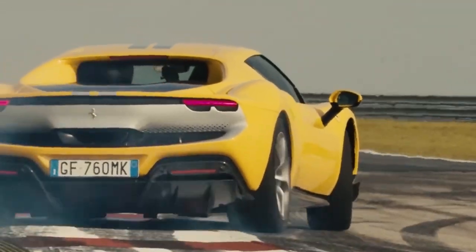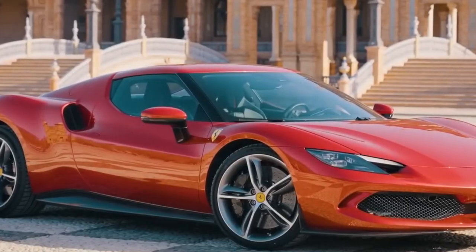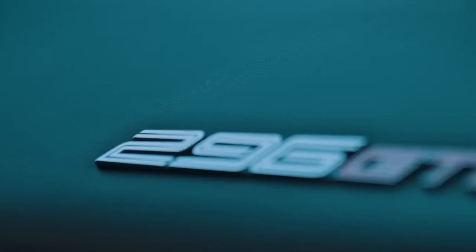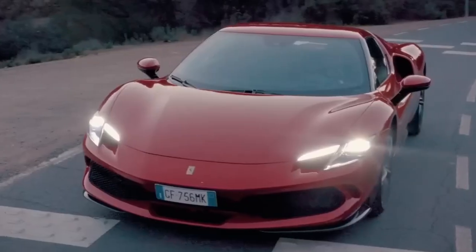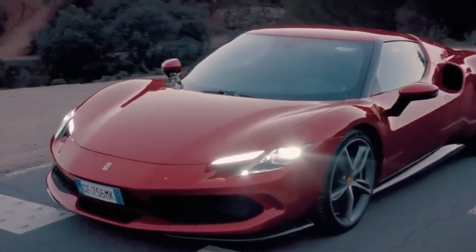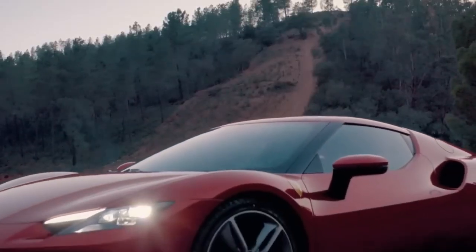The 296 GTB isn't just a car. It's a manifestation of Ferrari's unwavering commitment to pushing the boundaries of speed, efficiency, and innovation. In this video, we will unravel the captivating tale of the Ferrari 296 GTB, dissecting its powerful heart and examining its aerodynamic prowess.